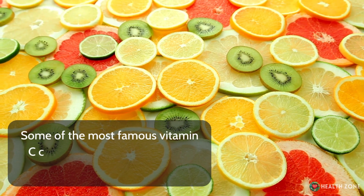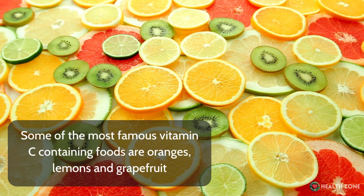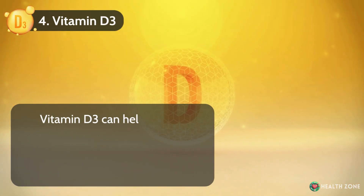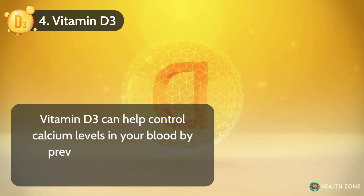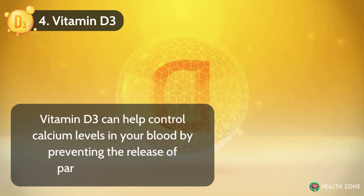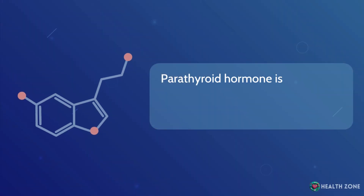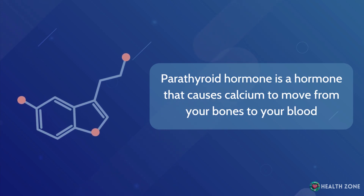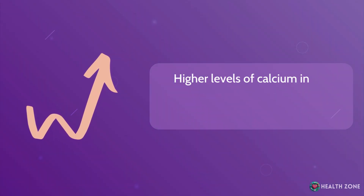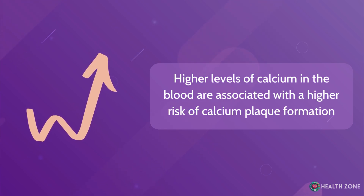You can find vitamin C in almost all fresh fruits and vegetables. Some of the most famous vitamin C-containing foods are oranges, lemons, and grapefruit. Number 4: Vitamin D3. Vitamin D3 can help control calcium levels in your blood by preventing the release of parathyroid hormone — a hormone that causes calcium to move from your bones to your blood. Higher levels of calcium in the blood are associated with a higher risk of calcium plaque formation.